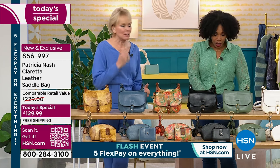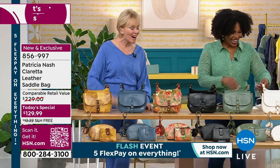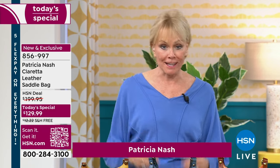Even my daughter said she had to buy one — she had to get the latte. And everyone thinks that we have access to all these same bags, but when we have an exclusive bag for HSN, only HSN gets it.